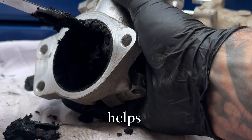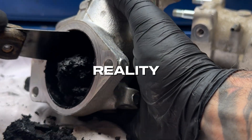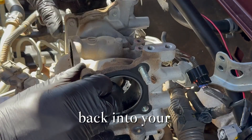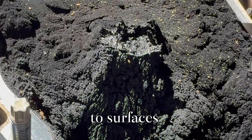In theory, it helps lower nitrogen oxide levels and keeps the environment cleaner. But in reality, that same system feeds dirty, sooty exhaust back into your engine's airways, mixing with oil vapour and sticking to surfaces like tar.